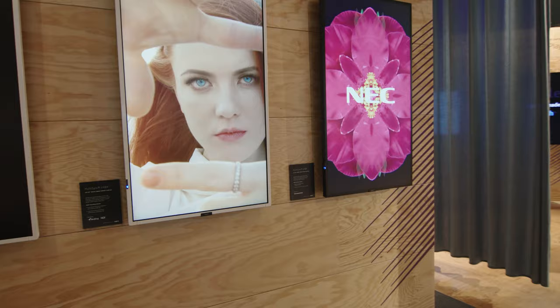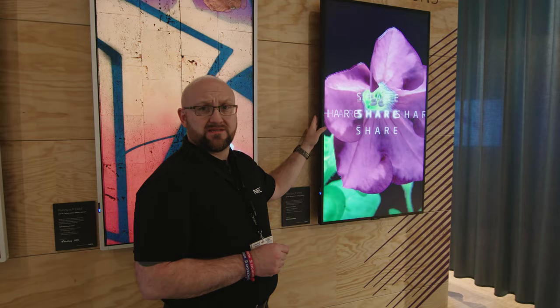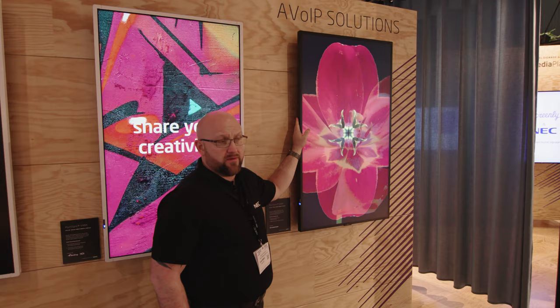A big partnership we've exploited in the last 12 months is AV over IP, and this year we have four solutions on show. This includes our alliance with Crestron — an NEC display with a Crestron NVX D80 OPS unit installed in the back of the screen — allowing customers to deploy an NEC display with a Crestron endpoint using single power, single data, and full resilience for mass deployments.